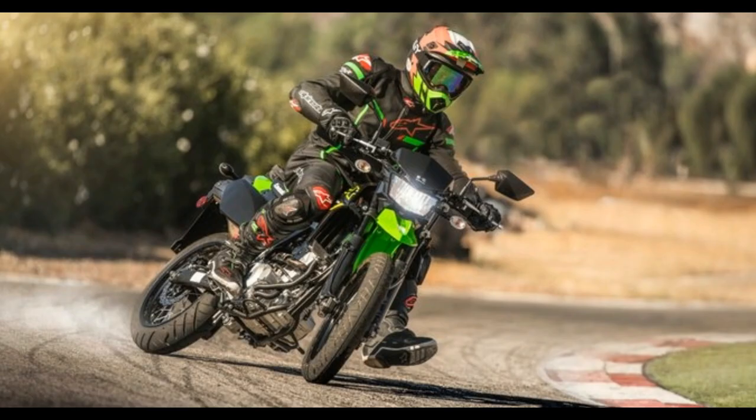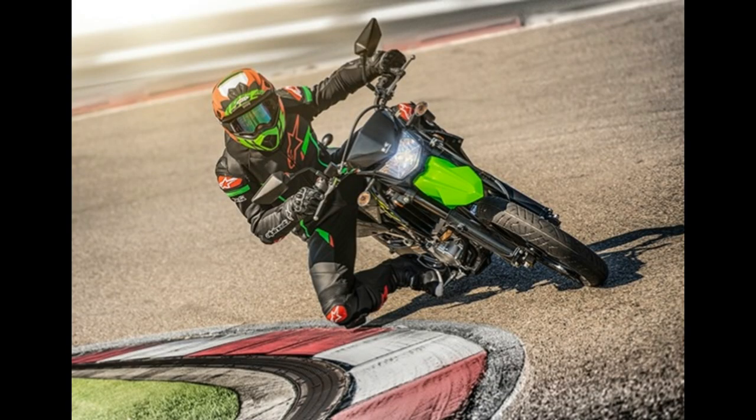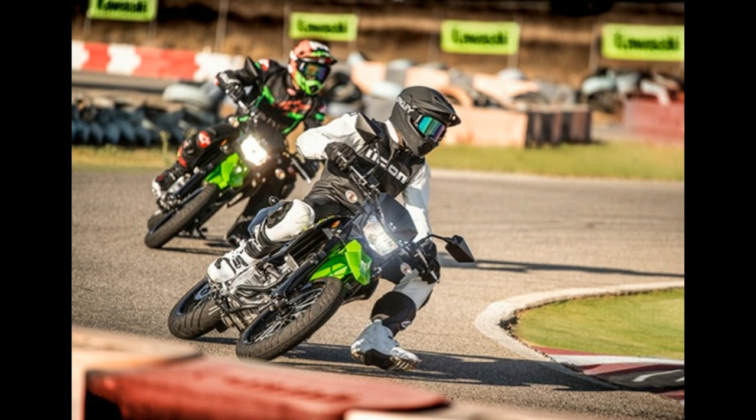Adding to the KLX 300 R and all-new KLX 300 Dual Sport, Kawasaki has completed its 2021 KLX lineup with an unexpected motorcycle. Meet the 2021 Kawasaki KLX 300 SM, a supermoto designed for riders of both the streets and racetrack. Here's what you need to know about Kawasaki's newest supermoto.